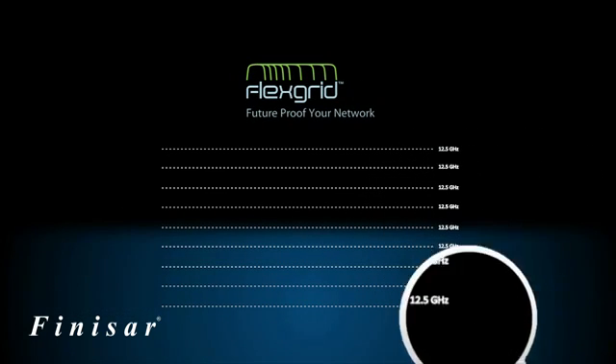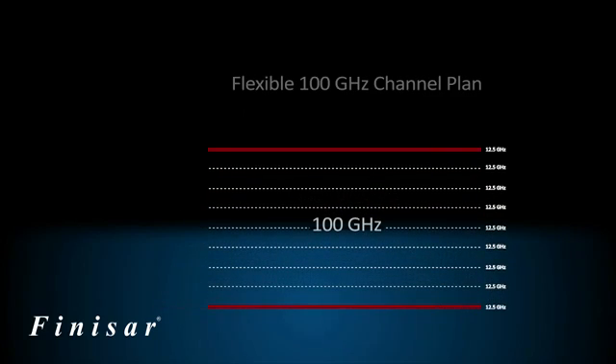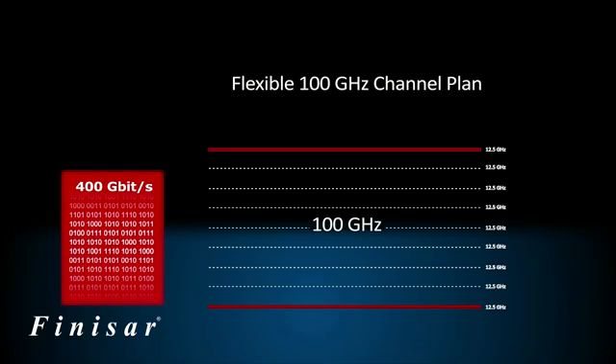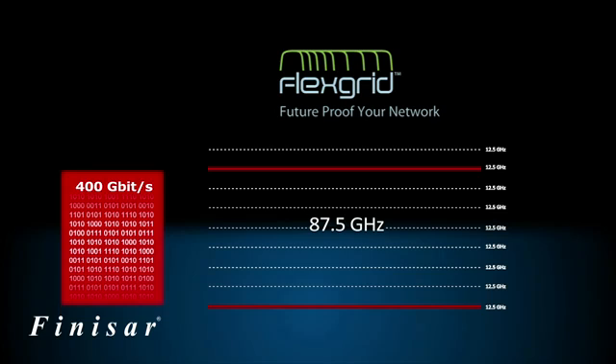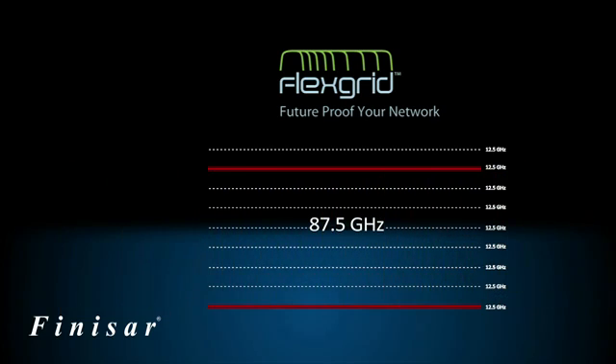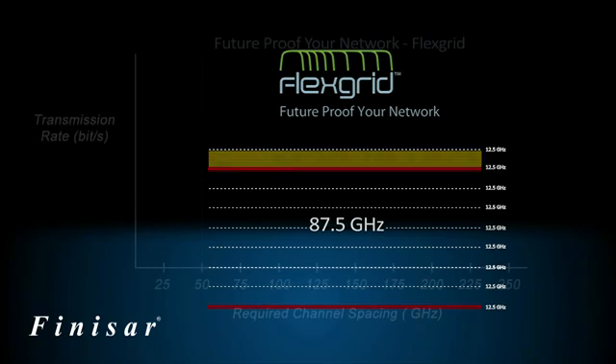FlexGrid offers 12.5 GHz granularity, allowing channels to be tuned to specific bandwidth requirements on the network. This is important because some 400 Gbps signal formats are expected to fit within 87.5 GHz wide channels, meaning that with FlexGrid, a channel can be tuned to 87.5 GHz to support the 400 Gbps signal. The result is that 12.5 GHz of the 100 GHz spacing that would be used through combining two 50 GHz channels can be saved for other applications, and there is minimal wasted capacity on the network.